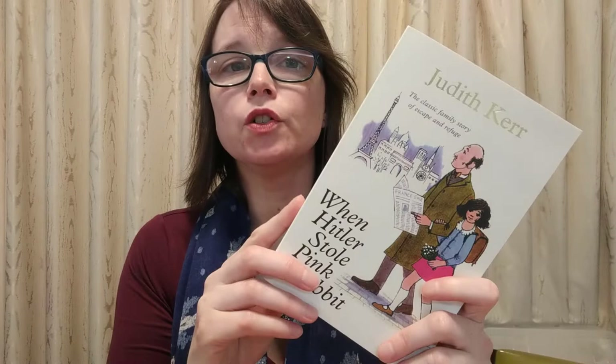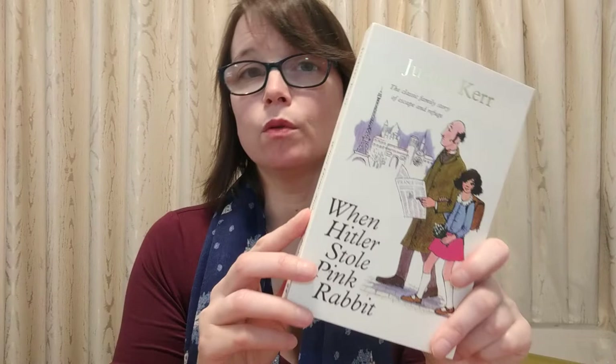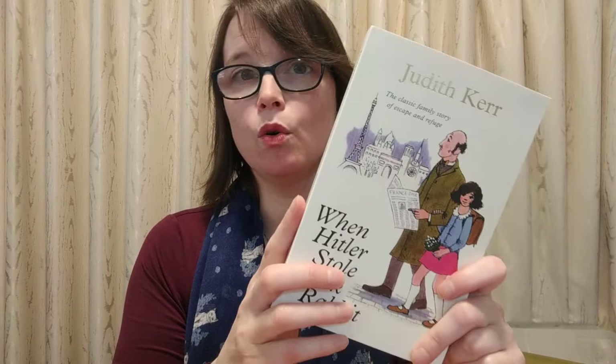Another one like that is When Hitler Stole Pink Rabbit by Judith Kerr. She was a child refugee during the Second World War and she went to Switzerland, then France, then England — and it's all her stories of that. But she wrote it as an adult. It was published in 1971, a long time after the war, and it's not all of her story. It uses her experiences but the main character is a girl called Anna. It's about them having to leave Pink Rabbit in their house when Hitler's army ransacked it because they were Jewish. Really great book — you should also read this one.